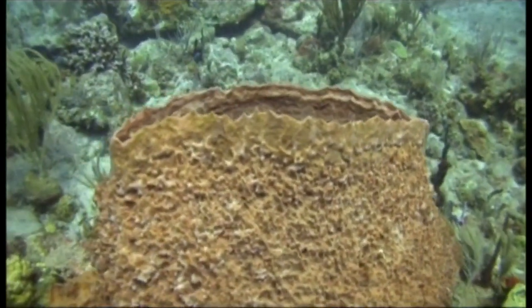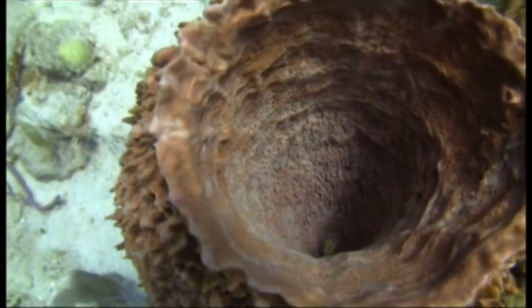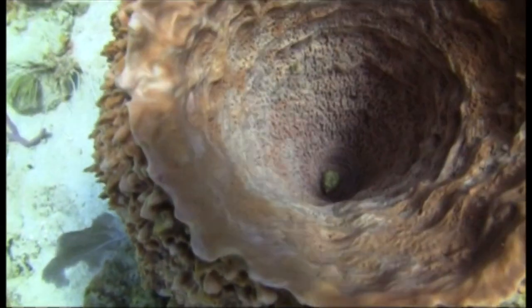Divers sometimes see small fish inside the urns, hiding from bigger fish who want to eat them. But there's nothing inside these urns today, though.